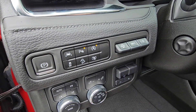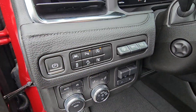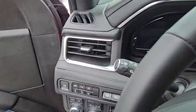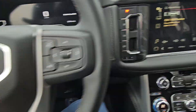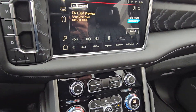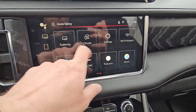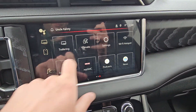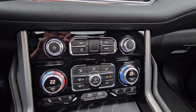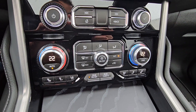You've got your heads-up display controls, lane departure, parking sensors, 360 camera, and trailer brake controller. On the home screen here you've got the touchscreen with Google Maps, and then your heated seats, cooled seats, and dual climate control.